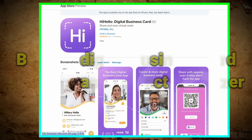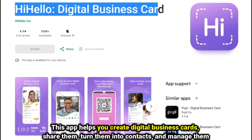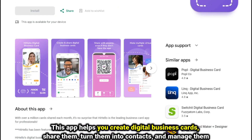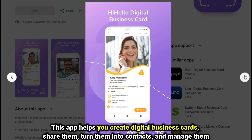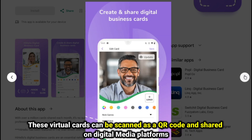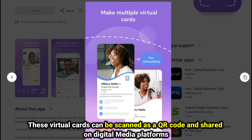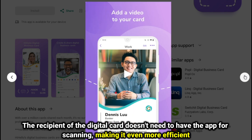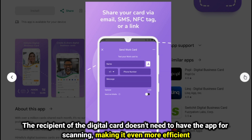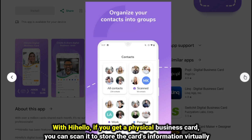Hi Hello, best for digital business card scanning and contact organization. This app helps you create digital business cards, share them, turn them into contacts, and manage them. These virtual cards can be scanned as a QR code and shared on digital media platforms. The recipient of the digital card doesn't need to have the app for scanning, making it even more efficient. With Hi Hello, if you receive a physical business card, you can scan it to store the card's information virtually.